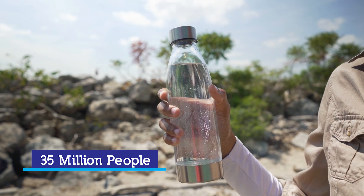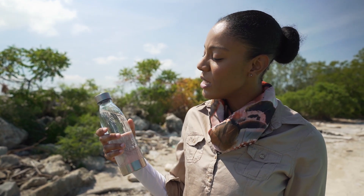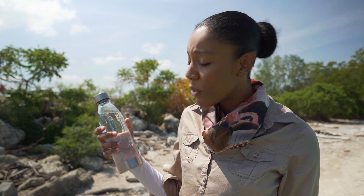Did you know that 35 million people between the U.S. and Canada get their drinking water from the Great Lakes Basin? Sometimes it's the biggest things that we take for granted. I wonder what it would really take for people to recognize just how important the quality of our lake water is to our daily lives. It would have to be something pretty big.